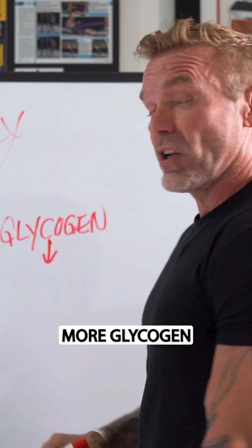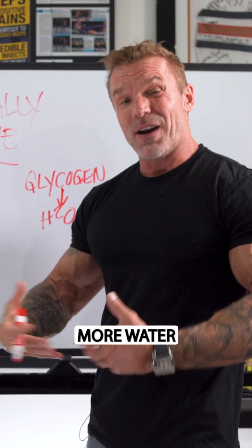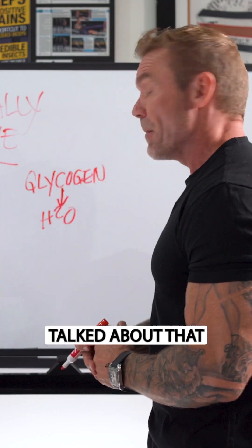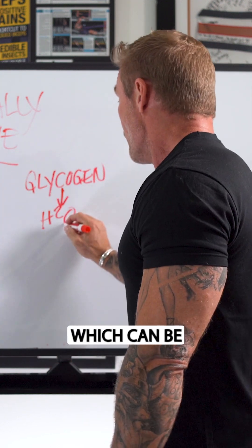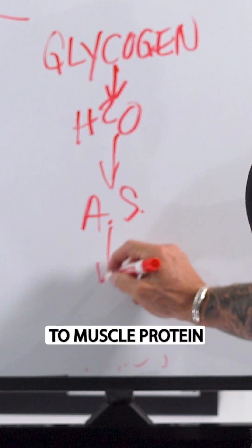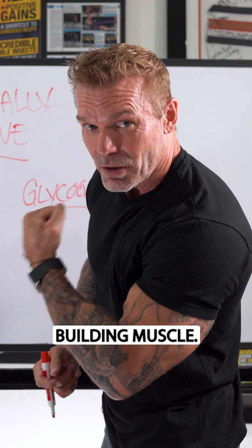More glycogen attracts water, so you get more water inside the muscle cell. This intracellular hydration leads to a slight swelling of the muscle, which can be an anabolic signal that leads to muscle protein synthesis — in other words, building muscle.